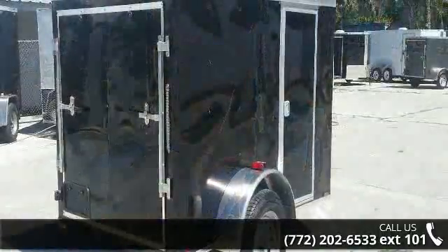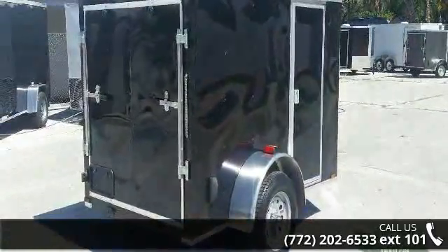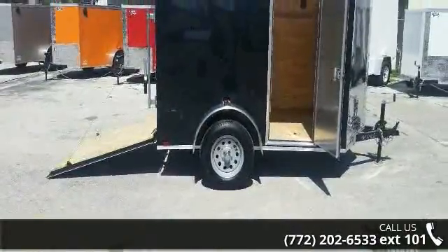This unit is priced just right and comes equipped with many desirable features. Call now to speak with the dealer and find out why we are the preferred destination for quality trailers.